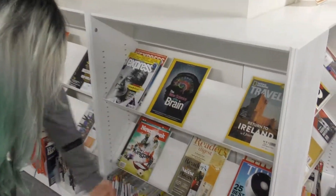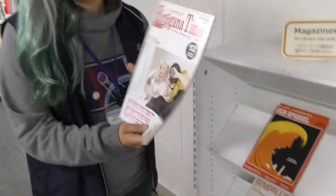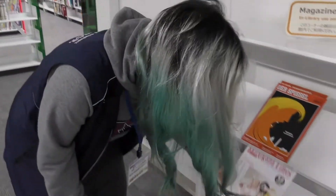We have National Geographic, Kent Times — wow, all in English and different languages. There's something called Hirakonata — that's a nice name — nice magazines here too.